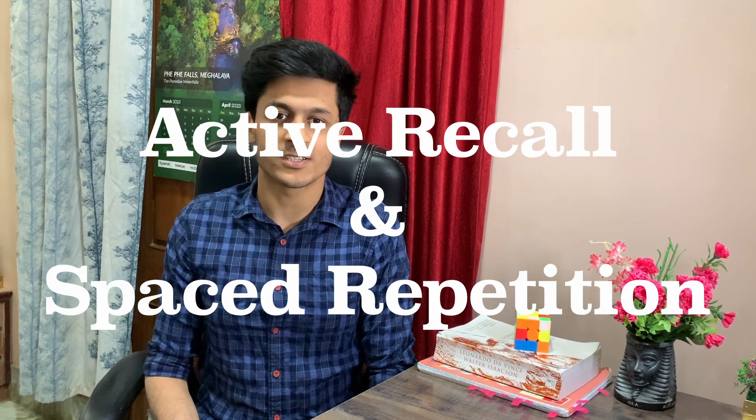Hey friends, welcome to the channel. I'm Nikhil and today I'm going to be talking about how I use flashcards — or more broadly speaking, the concept of active recall and spaced repetition — and how I use this to make remembering stuff more fun and more efficient. You may already have heard of this or you may be entirely new to this concept. Either way, I'm going to explain this concept a little bit in this video. I'll first talk about what it is, my experience with it, and how it can also be used to study for NEET PG. Let's get started.